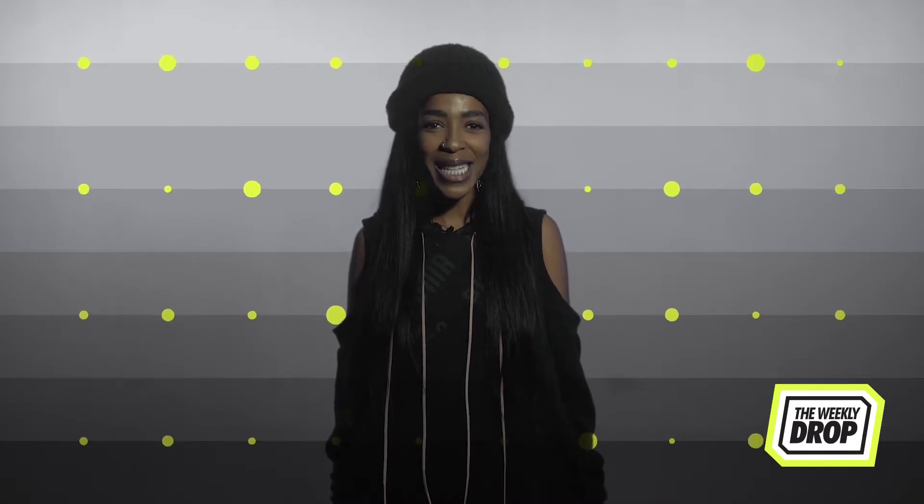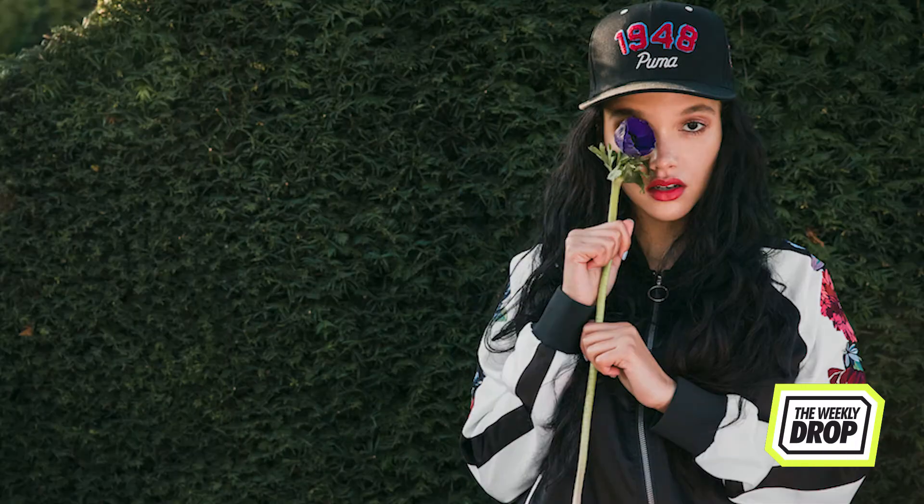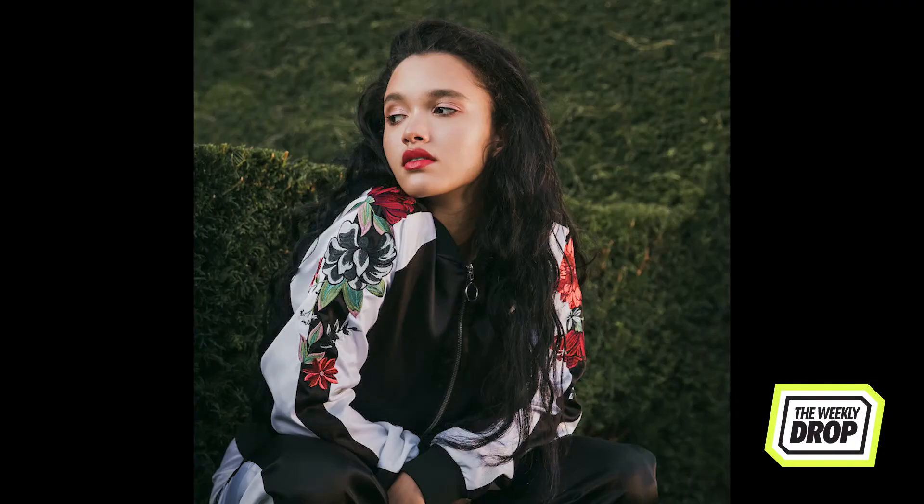Dropping in black and white colorways, the sneaker features unique floral embroidery set in vivid reds, pinks and blues. Adding some luster to this beauty is the Suede 50 logo in gold foil, embossed on the tongue. The capsule is tied together with an archive cap and a conic sports jacket featuring the bold message 'Never Tame.'